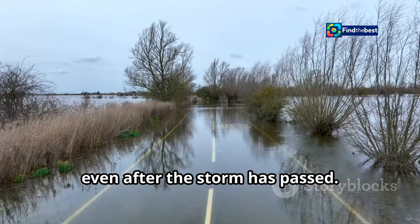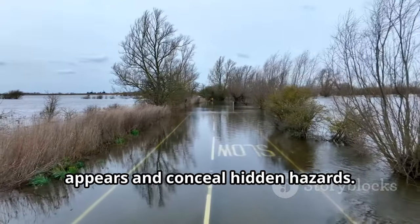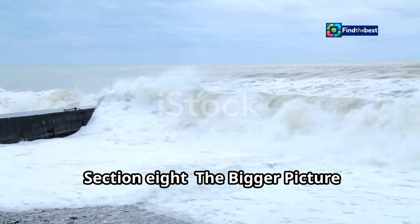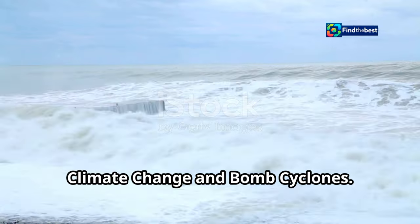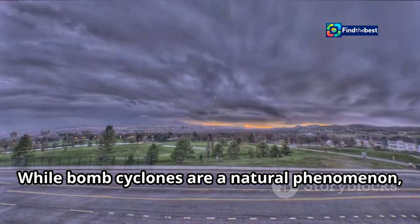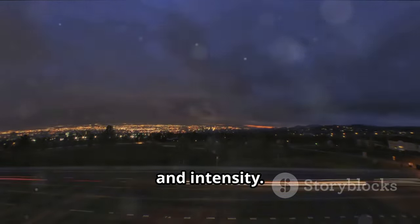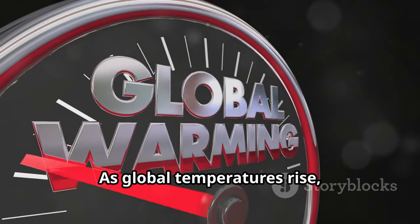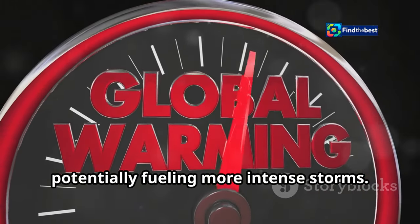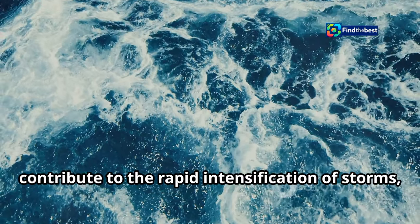Be aware of the potential for flooding even after the storm has passed, and avoid driving through flooded roads, as the water may be deeper than it appears and may conceal hidden hazards. While bomb cyclones are a natural phenomenon, there is growing concern that climate change may be influencing their frequency and intensity. As global temperatures rise, the atmosphere holds more moisture, potentially fueling more intense storms, and warmer ocean temperatures can contribute to the rapid intensification of storms.